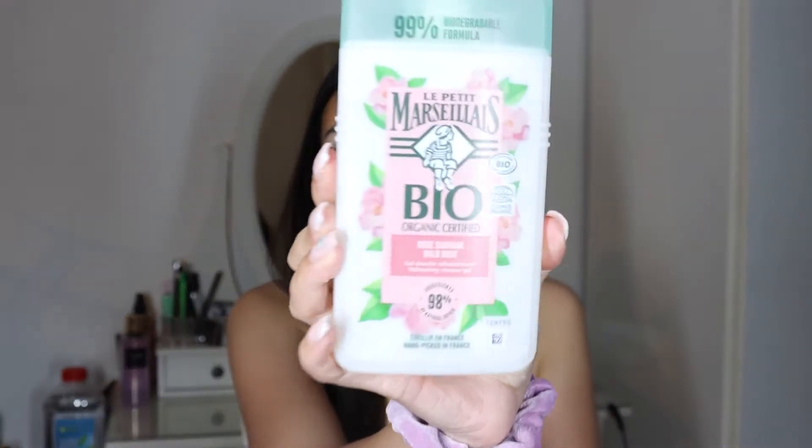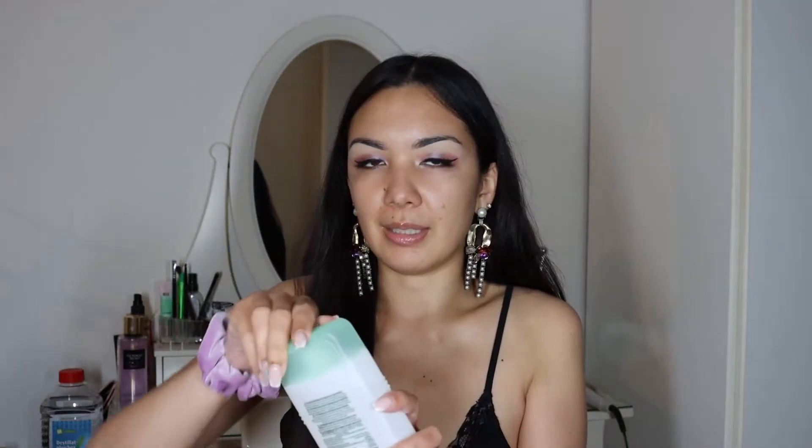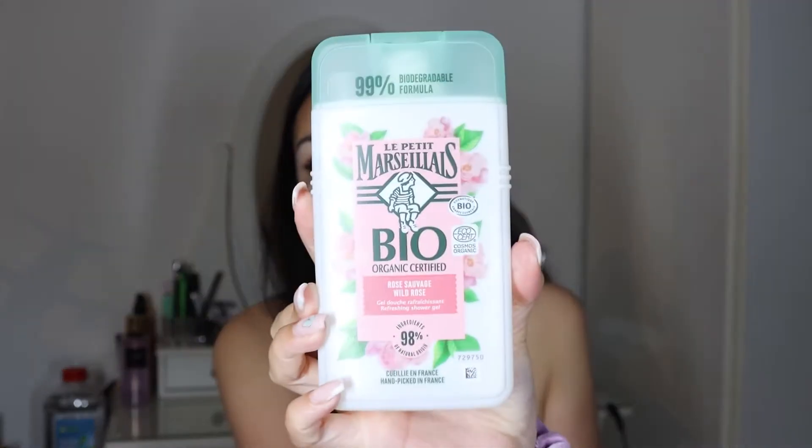The next product is this shower gel — it's a full size from Le Petit Marseillais, from their organic line. It has 98% natural ingredients inside, hand-picked in France — roses, wild rose. Let's smell it — yeah, it smells very natural, very nice, like rose. The price for it is 4 francs 50.